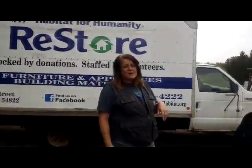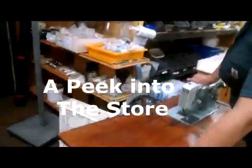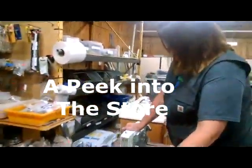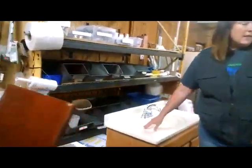I wanted to show you some of the stuff that we have. We've got, I think, three sewing machines out there. There's one really old one, an antique one. We've got vanities, kitchen vanities.